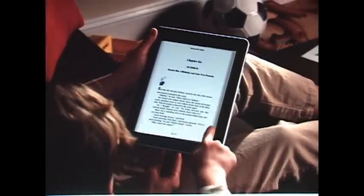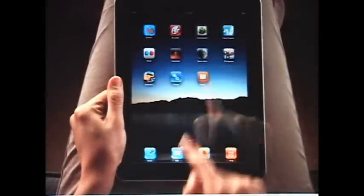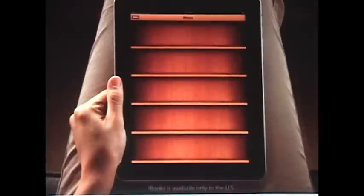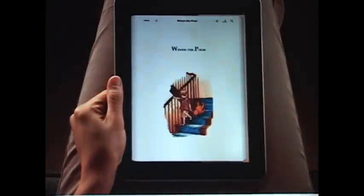Discover the joy of reading all over again with the free iBooks app from the App Store. The iBooks app opens to a beautiful bookshelf. To start reading, just pick a book from the shelf and it opens up to fill the screen.